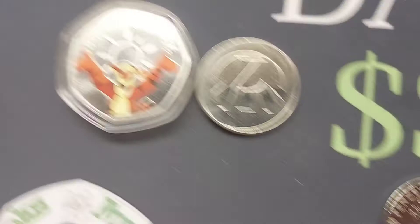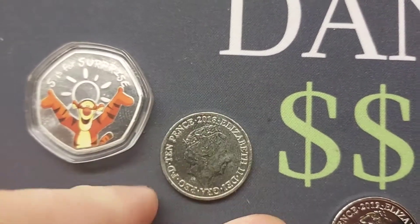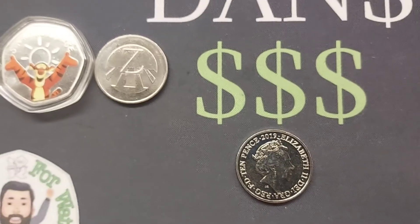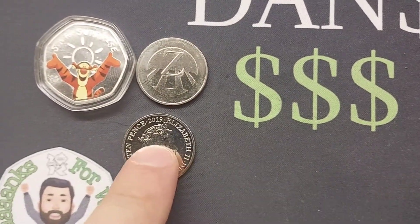The prize pot includes the S for Surprise Tigger and also the 2018 Z for Zebra Crossing 10 pence coin. So hopefully just one more time — I really do want to get these coins out to somebody tomorrow. All you need to do is comment which letter you think is on the back of this coin.